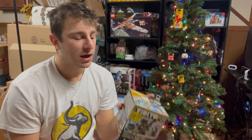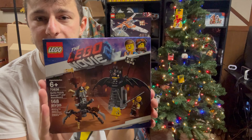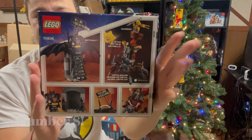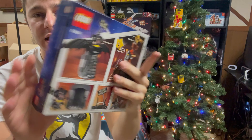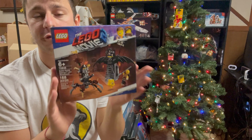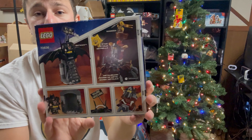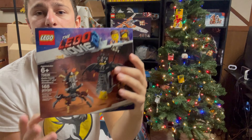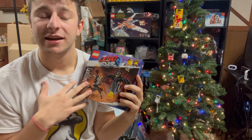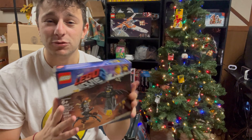At number eight we have a LEGO Movie 2 set. I'm just not a huge fan of the purple themed colorway from LEGO Movie 2. I'm not saying it's a terrible set — I actually think the Batman minifigure that comes in it is very cool — but for me the box art just does not do it. The colors don't pop the way I want them to, and that's why LEGO Movie 2 is ranked number eight.